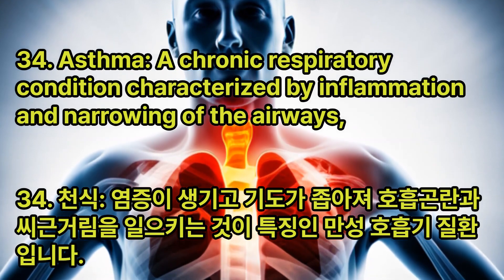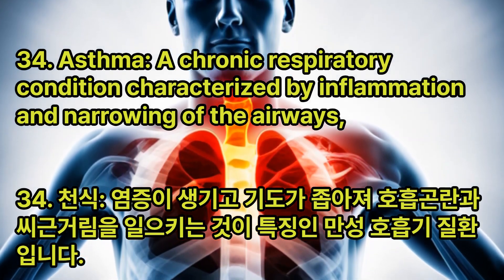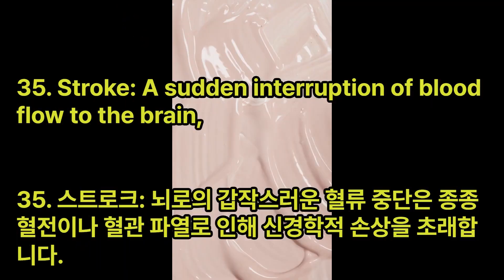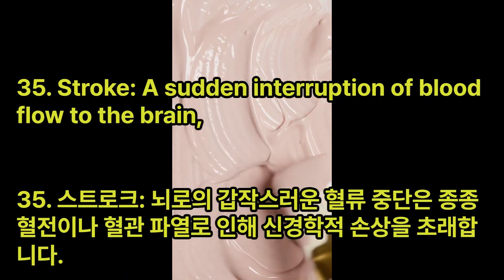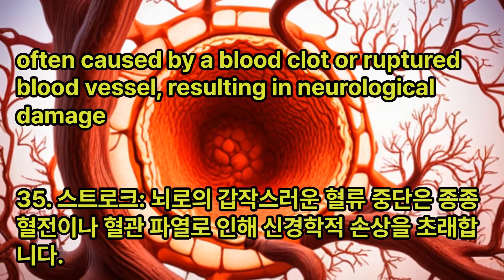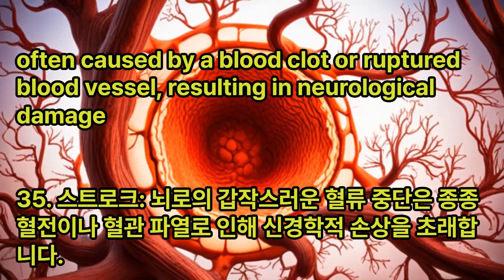Asthma: A chronic respiratory condition characterized by inflammation and narrowing of the airways, leading to breathing difficulties and wheezing. Stroke: A sudden interruption of blood flow to the brain, often caused by a blood clot or ruptured blood vessel, resulting in neurological damage.